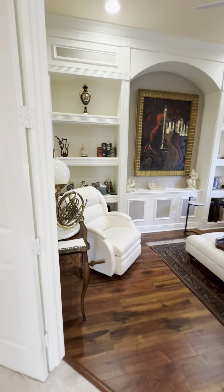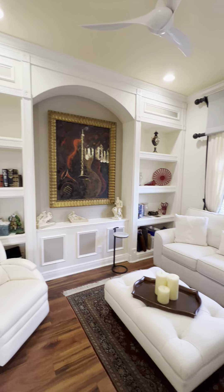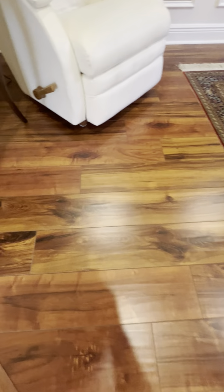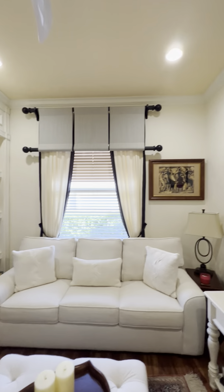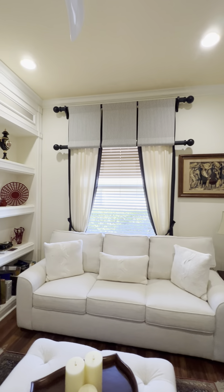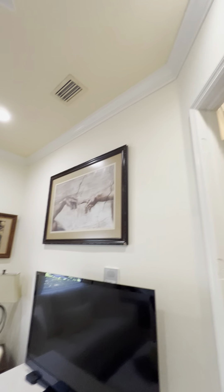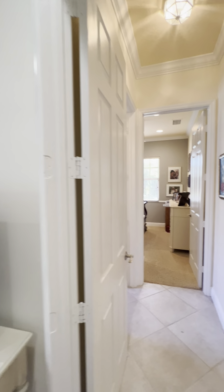Here's the den. This was a former model, so it has all the custom built-ins. They did all custom window treatments. There's crown molding throughout. Eight-foot doors.